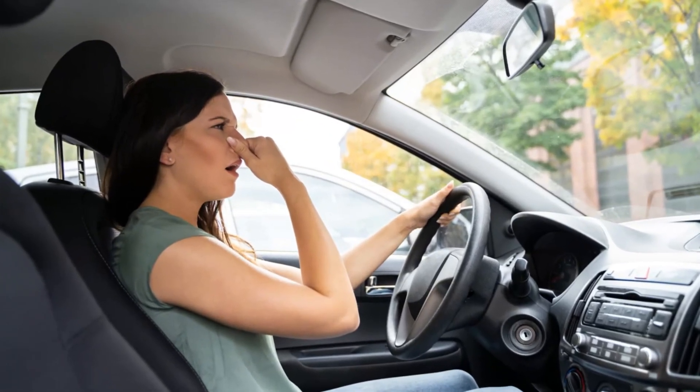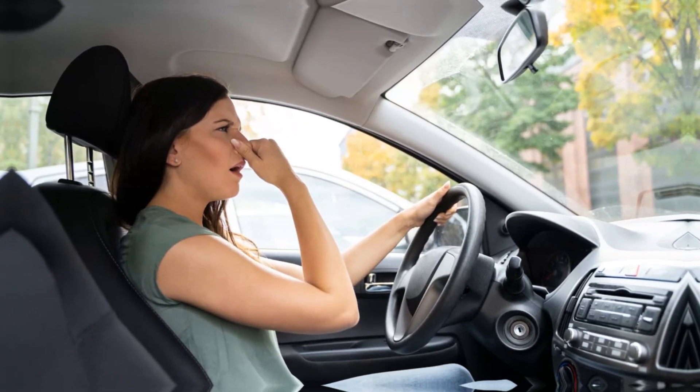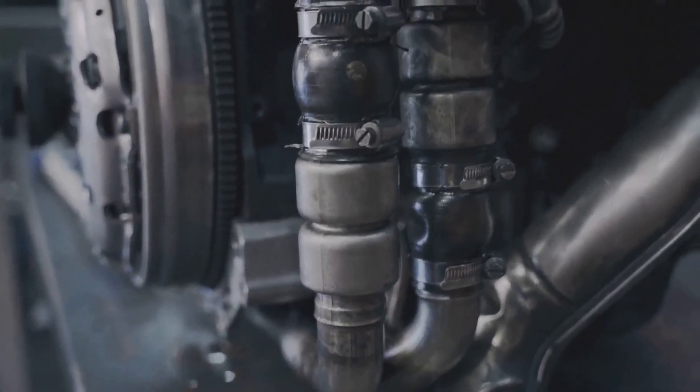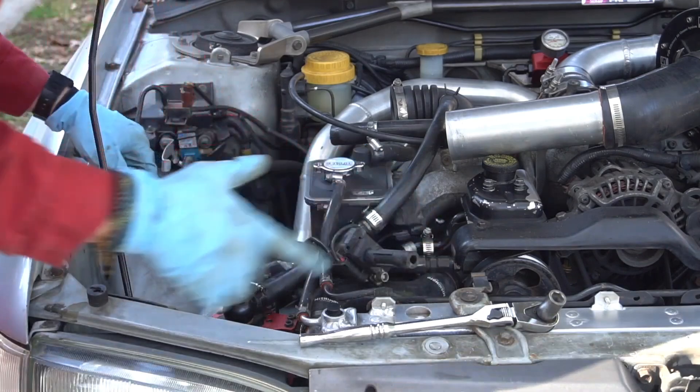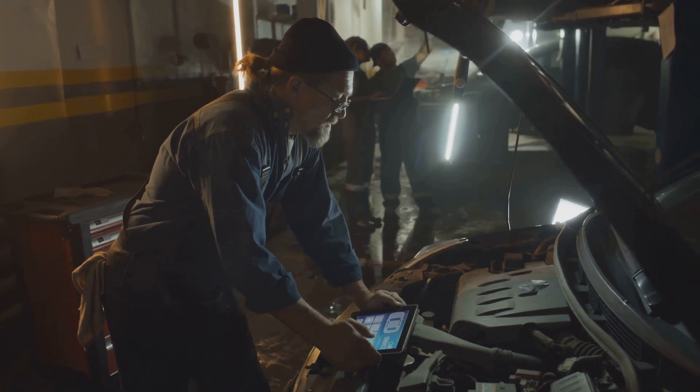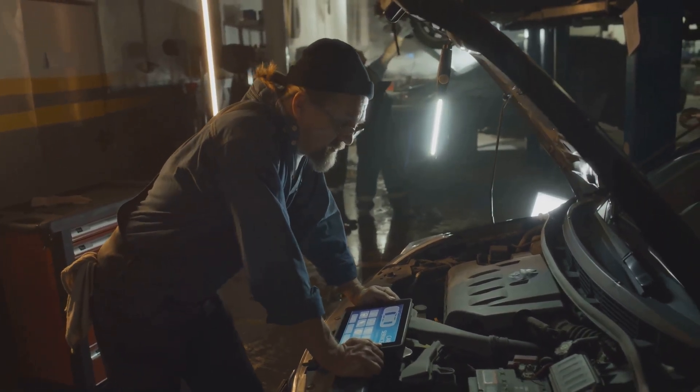Does your engine oil smell like gasoline? This concerning odor indicates significant oil dilution, which permits fuel to be where it shouldn't be. It can cause serious engine damage if ignored. But don't panic — you can diagnose the root cause and take action before disaster strikes.